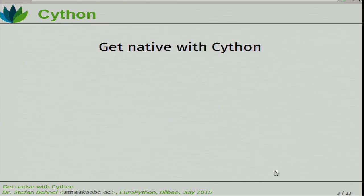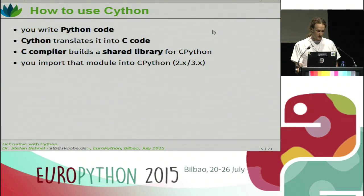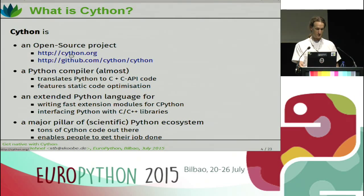So for the actual topic of the talk, the topic is Cython. What is Cython? It's a couple of things. First of all, it's an open source project. You can find it on Cython.org. It's a Python compiler — almost a Python compiler. It translates Python to C plus C API calls, and features static code optimization for you. It's actually more than that in that it's an extended Python language, which allows you to write fast extension modules for CPython without resorting to C and writing C API calls yourself. And it's a very nice way for interfacing Python with C and C++ libraries.